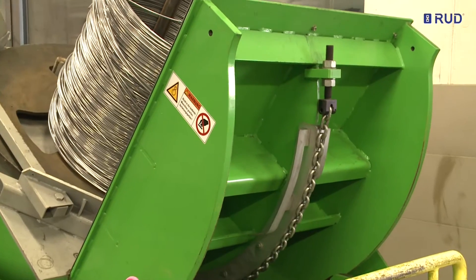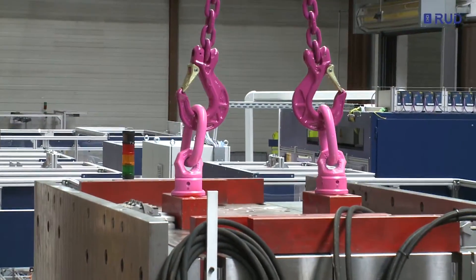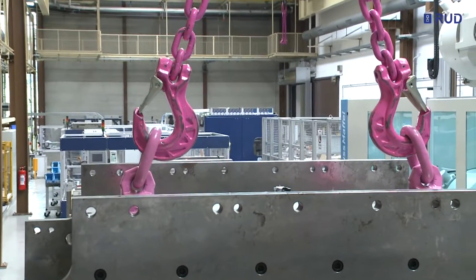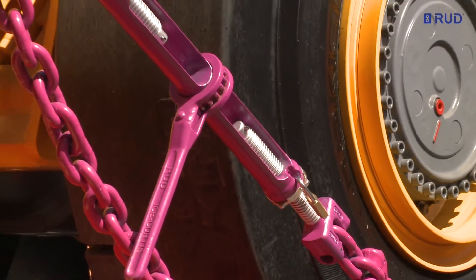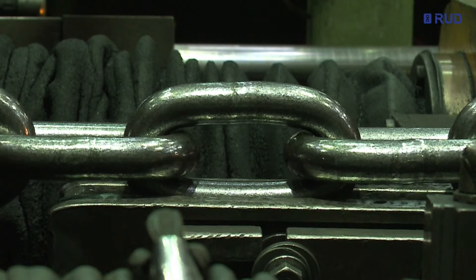RUD sling systems guarantee safety when lifting and moving loads. In combination with the VIP and ICE lifting chains, they satisfy the highest criteria. To this day, RUD is the innovation leader in this business segment. Every chain is stress tested during manufacture.